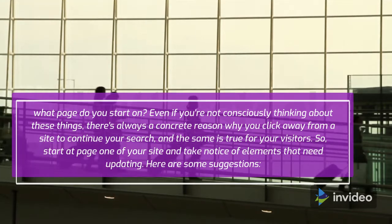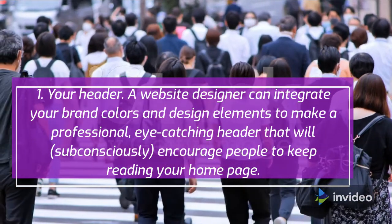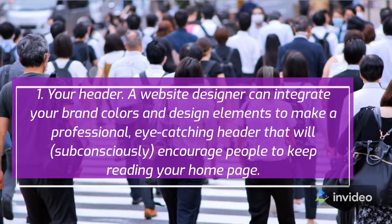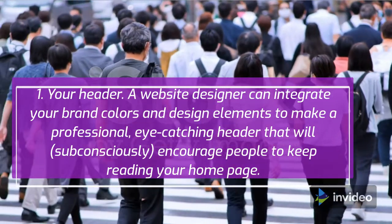Here are some suggestions. Number 1: your header. A website designer can integrate your brand colors and design elements to make a professional, eye-catching header that will, subconsciously, encourage people to keep reading your homepage.